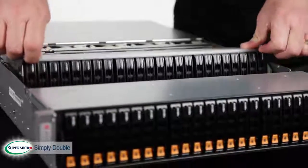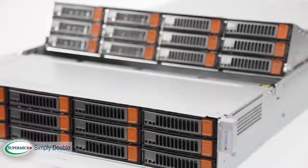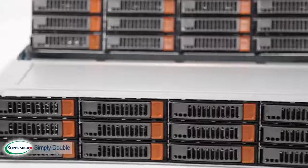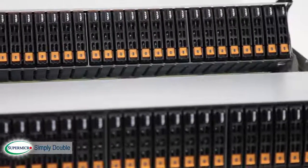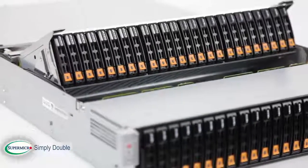The additional drive bays are located in the patented riser bay on the top of the Simply Double systems for easy access and servicing. This allows customers to break through the current processing and capacity limitations of their applications, and saves customers money with double the storage capacity or with increased IOPS performance in the same amount of rack space.